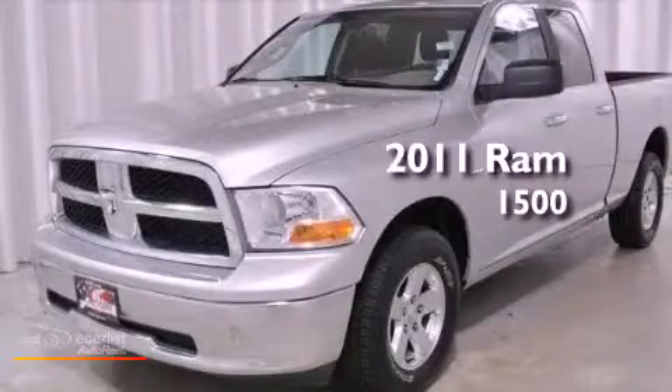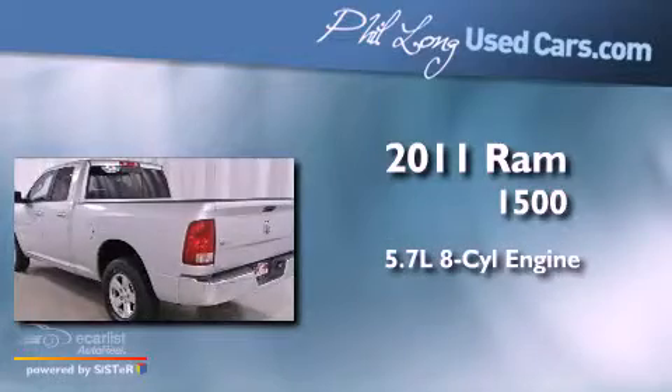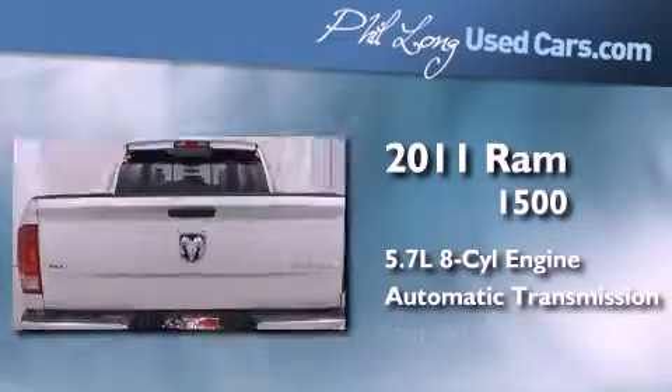This is a 2011 Ram 1500. It has a 5.7 liter 8-cylinder engine, an automatic transmission, and four-wheel drive.